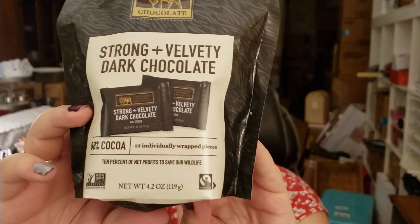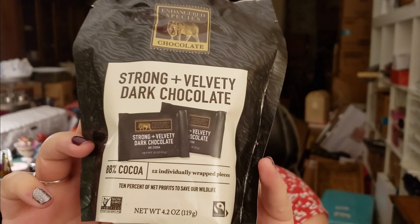So this one's kind of squishy. Oh my gosh — Endangered Species Chocolate. Strong and velvety dark chocolate. It's 88% cacao. That is awesome. I love this. Thank you so much.